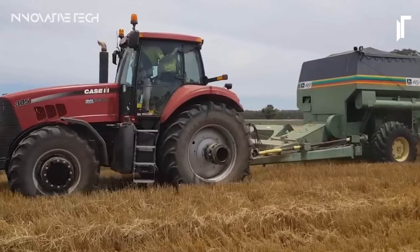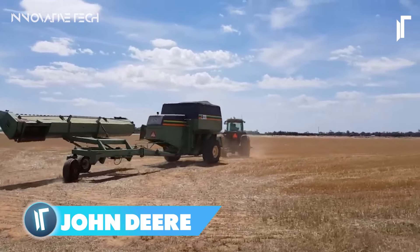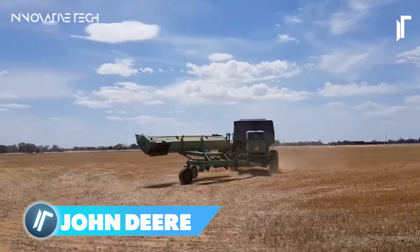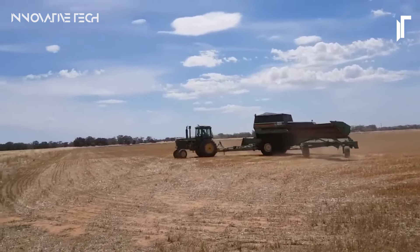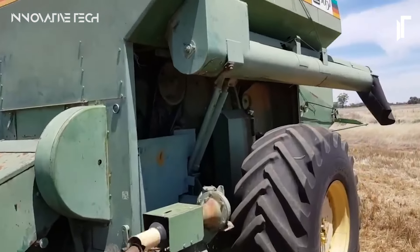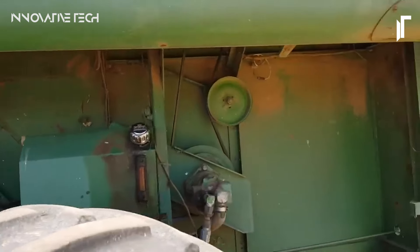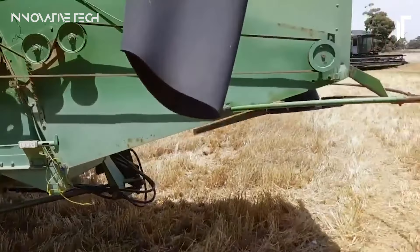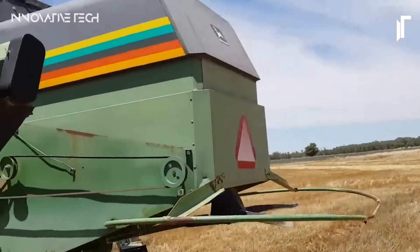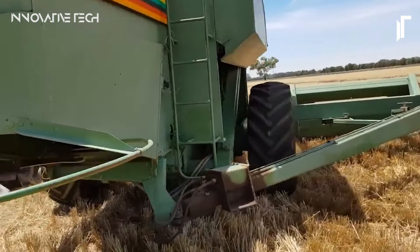In the realm of farm vehicles, the John Deere 1051 PTO Harvester stands as a beacon of innovation and efficiency. Manufactured in the early 1980s, this remarkable piece of equipment defied convention with its unique design. Unlike its self-propelled counterparts, the 1051 operates via a power take-off mechanism, boasting a detachable front that enables it to tow itself. This groundbreaking feature revolutionized harvesting practices, offering farmers a highly efficient and versatile solution for their agricultural needs.